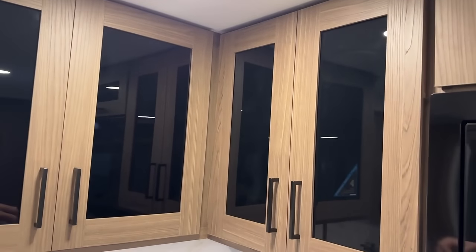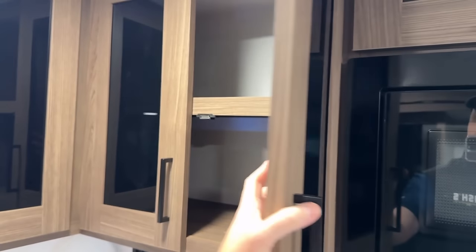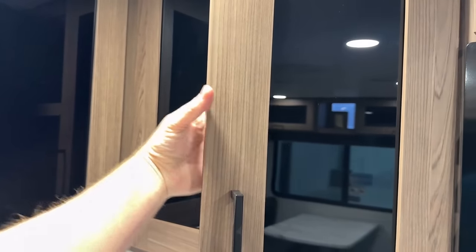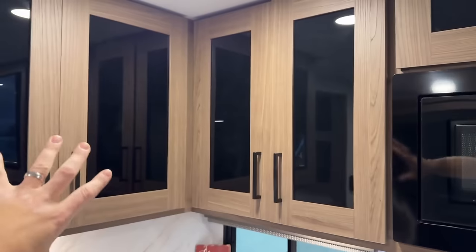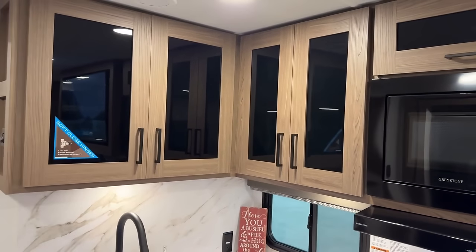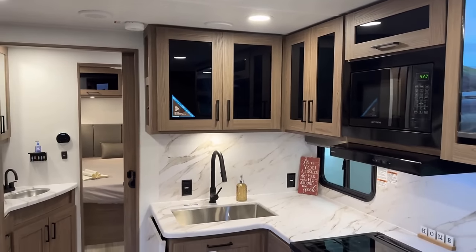These are not glass inserts in the traditional sense — it's actually black plexiglass. What I like is you can't see inside. A lot of glass inserts on cabinets make it look like dirty clutter inside, and you don't have that problem here. That's something I really liked about these.